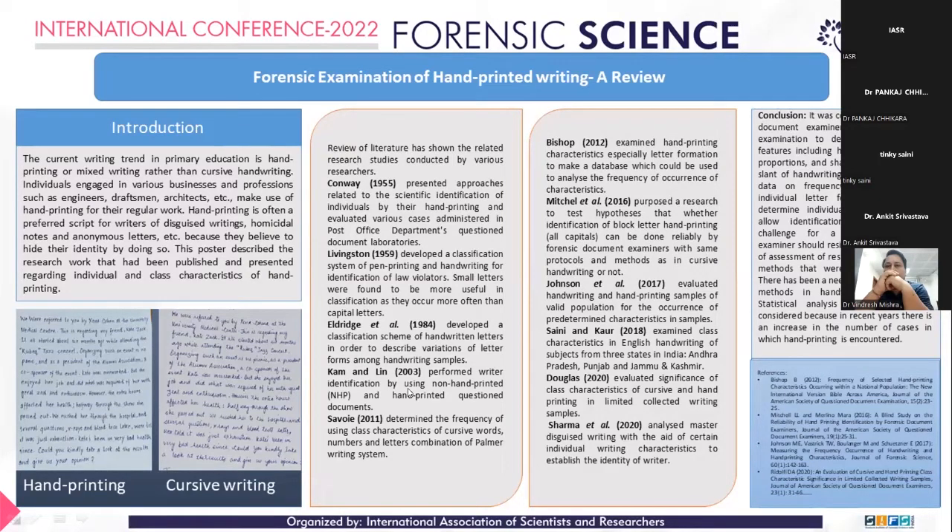Johnson et al. evaluated the handwriting and hand-printing samples of a valid population for the occurrence of predetermined characteristics in the samples. A quantitative assessment of the impact of extrinsic factors, including physiological constraints, sightedness, handedness, illness, and medication, as well as intrinsic factors influencing handwriting, was done. A Fisher exact test was run to check the association of character features and demographics.